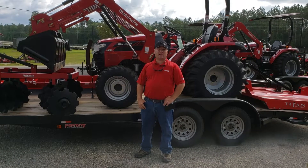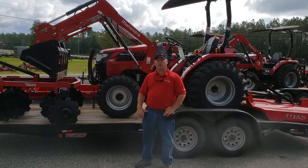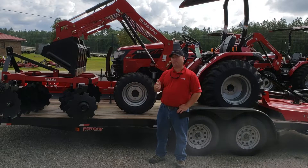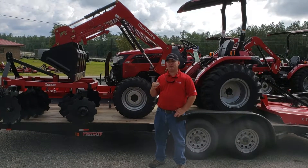Hey folks, Buford here at Ranchland Tractor and ATV. Today I want to show you our Mahindra 2545 tractor package. This is a 45 horsepower, four-wheel drive tractor with shuttle transmission. This is a real nice tractor.